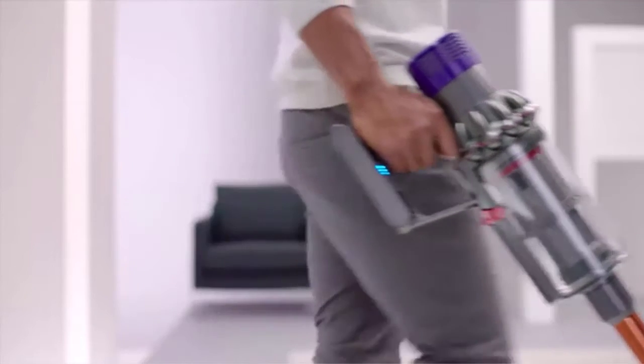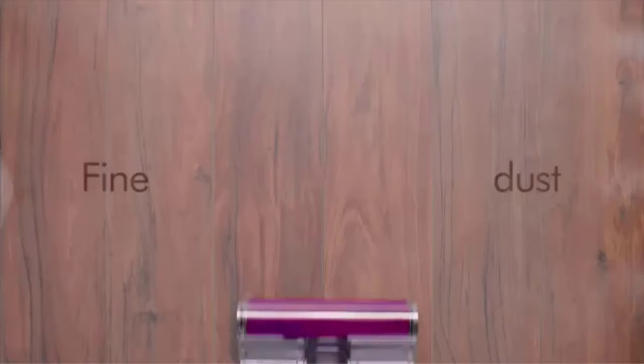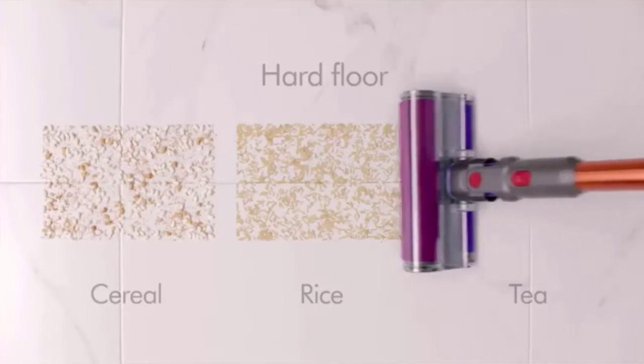In one click, the vacuum cleaner can be changed into a handheld cleaner, and after the work is done, you can change the design back. It is easy and quick.